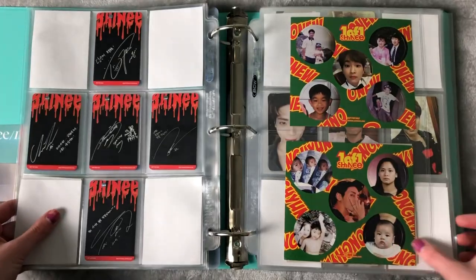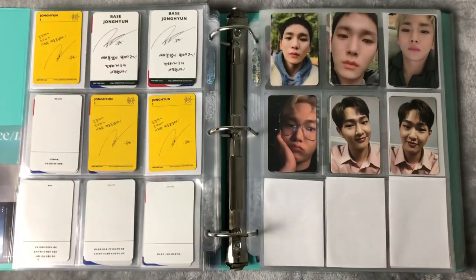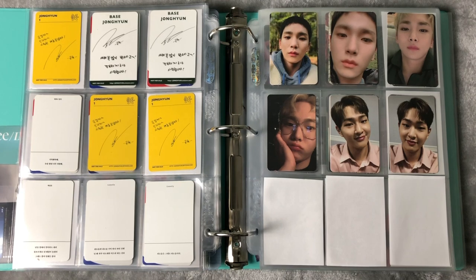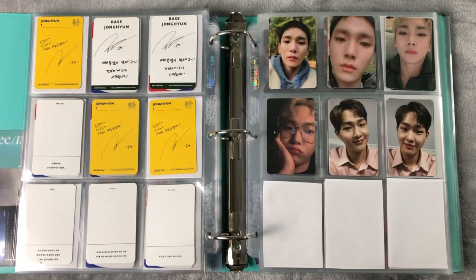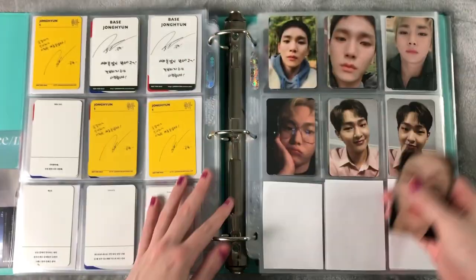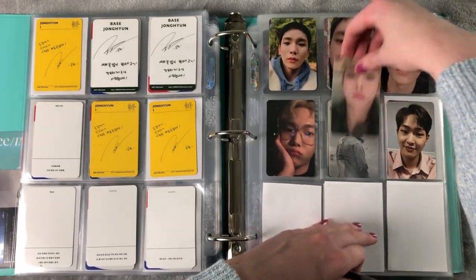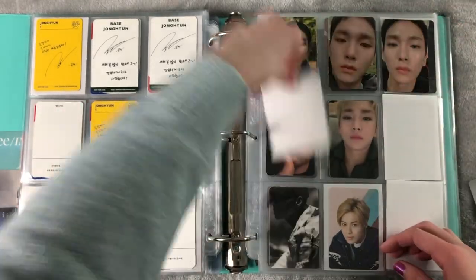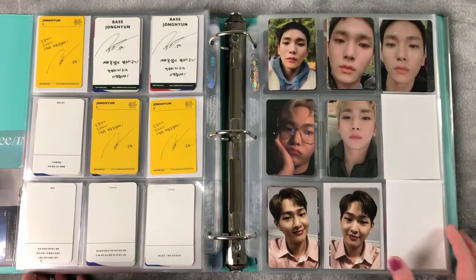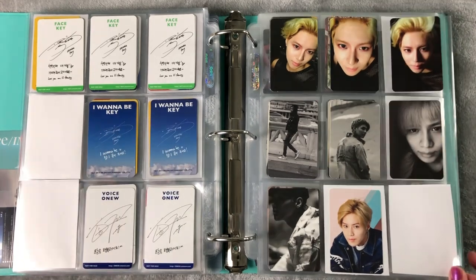I also have a Key solo card over here. I finally got the other Face card I was missing. I brought another light on this side because I only have one studio light, but I luckily have a different kind of lighting so I put it on this side and it's a bit brighter now. I have this Key card from Face, so thank god we have that missing card. I'm obviously still missing the other Key for Key's solo, but that's totally fine.